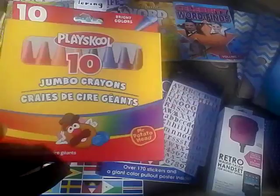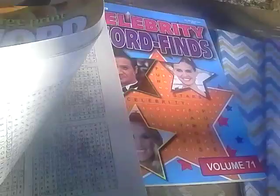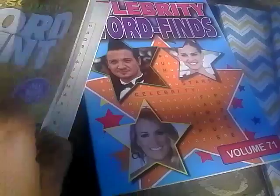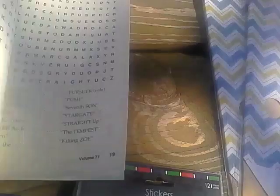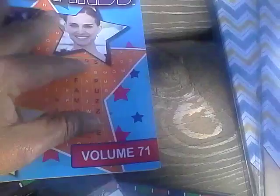I also got a large print word hunt book, which is good to sharpen your memory as well as boost your vocabulary, and it's easier for me to see in large print. I also found the Celebrity Word Find book, which retailed for $3.95. It has entries like Julia Roberts, Matt Damon, and songs by Carrie Underwood — really great. I got it for a dollar! And this word hunt retailed for $4.95.